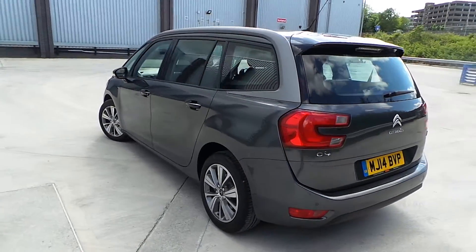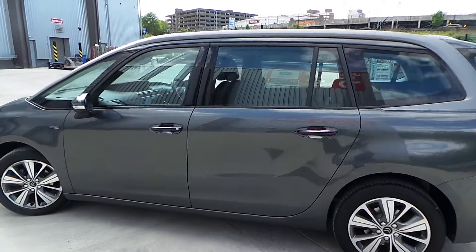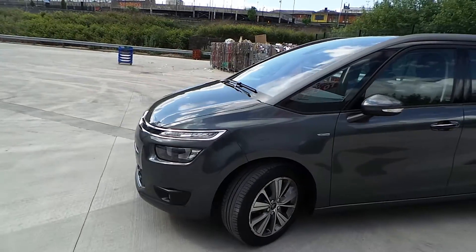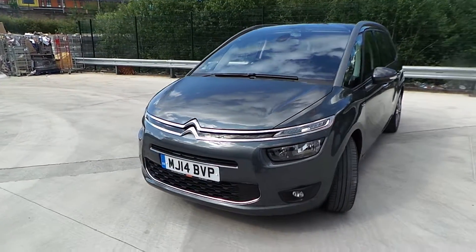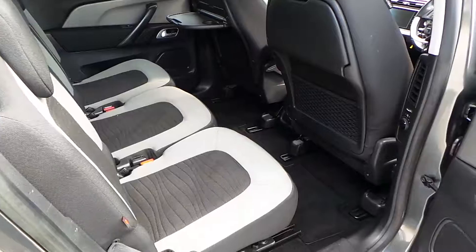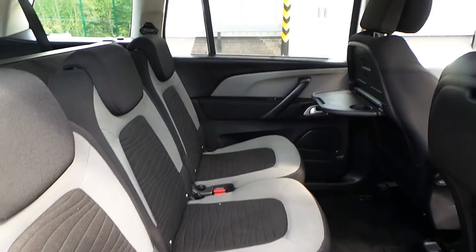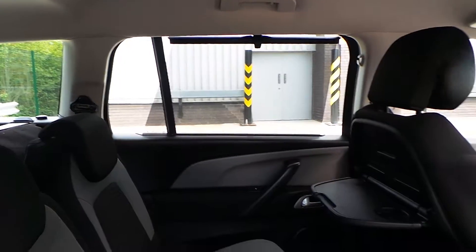It is the Grand Picasso, which comes with seven seats, daylight running lamps, as well as front fog lights. The interior is finished in a two-tone grey cloth, with privacy blinds on the rear windows.